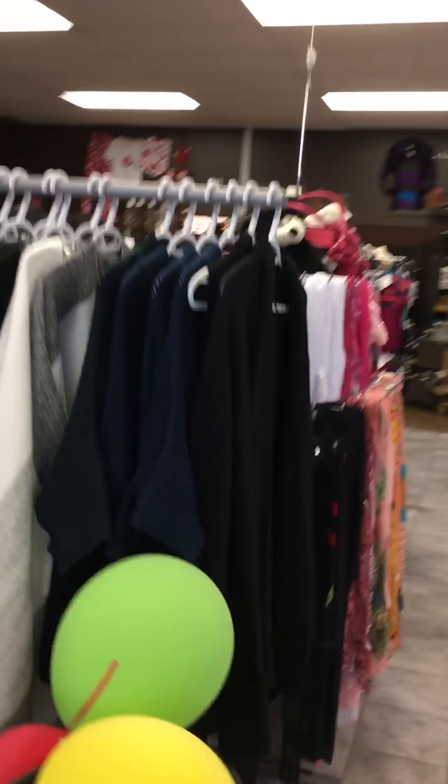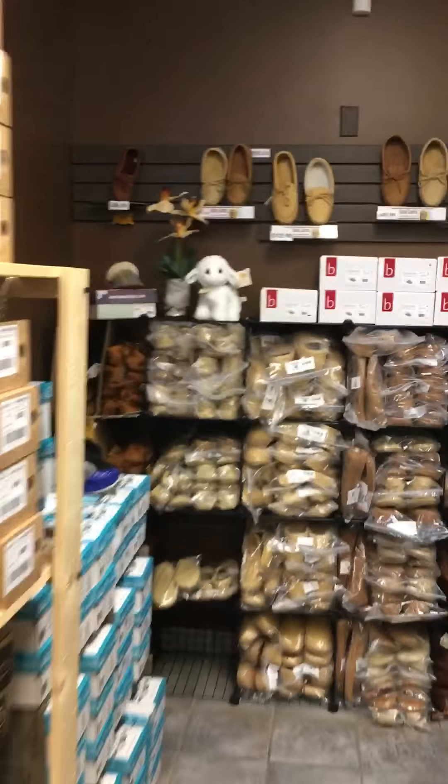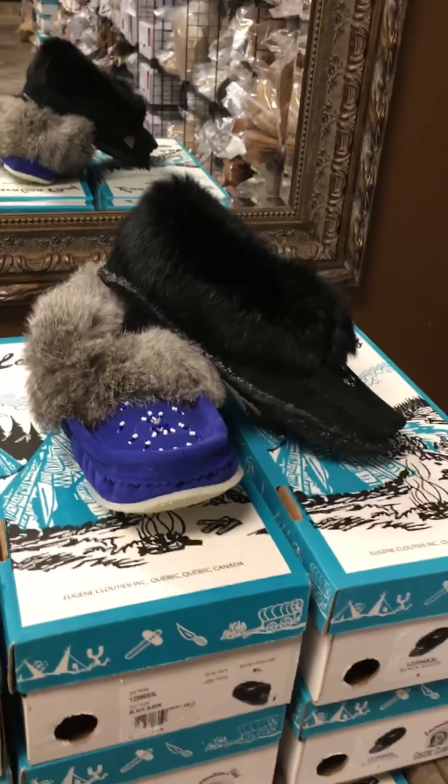Moccasins with the vibrant soles. Smart wool jackets. Patch jackets. Ponchos. Cozy warm sweaters.